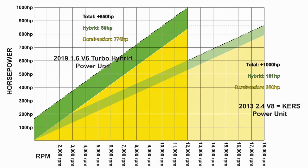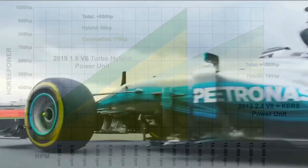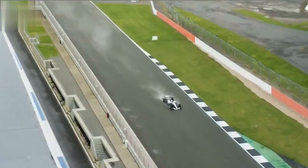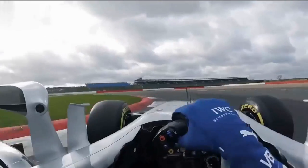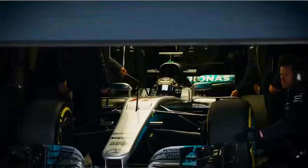The maximum engine rev limit is 15,000 RPM — engines could rev higher, but this is a regulated cap to maintain competition. The minimum weight of the engine must be 145 kilograms, and the battery weight must be between 20 and 25 kilograms. Also, while hybrid vehicles normally provide a huge advantage at launch, in Formula One the hybrid feature is prohibited during starts and only activates once the car exceeds 100 kilometers per hour.